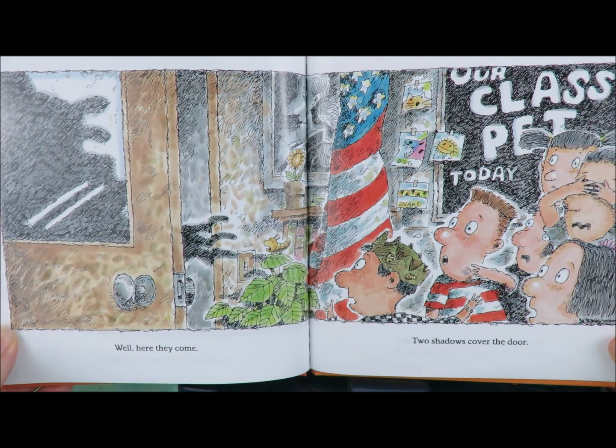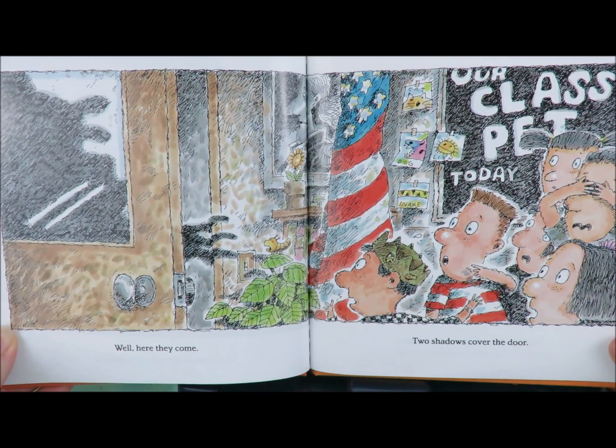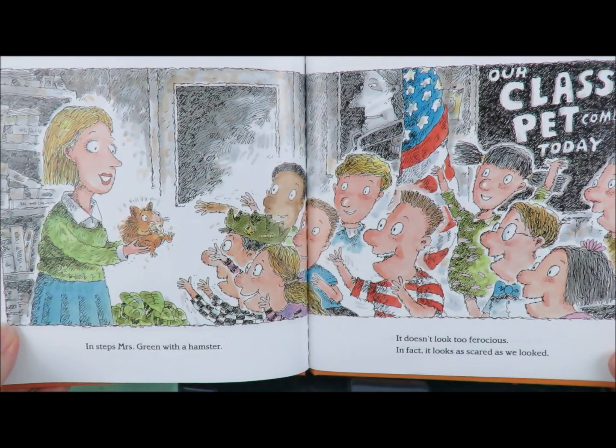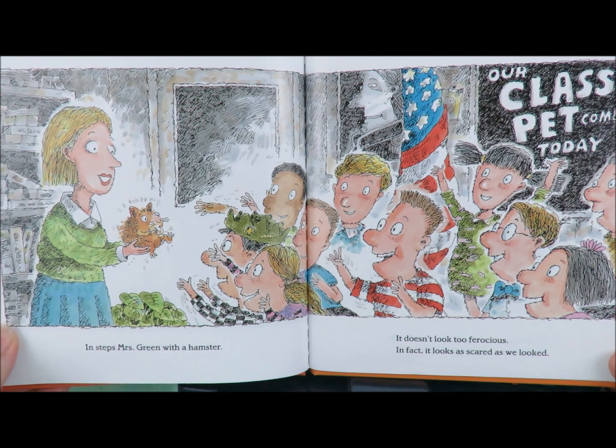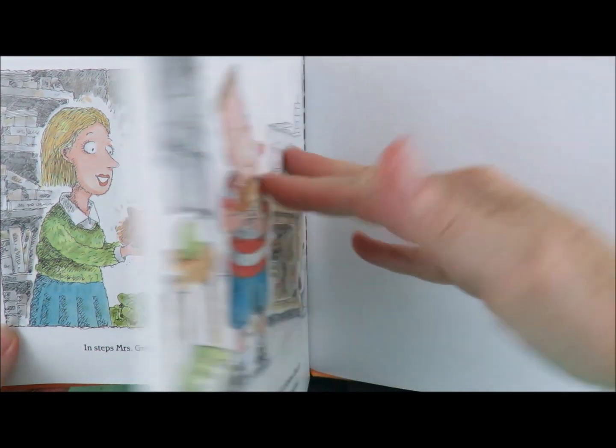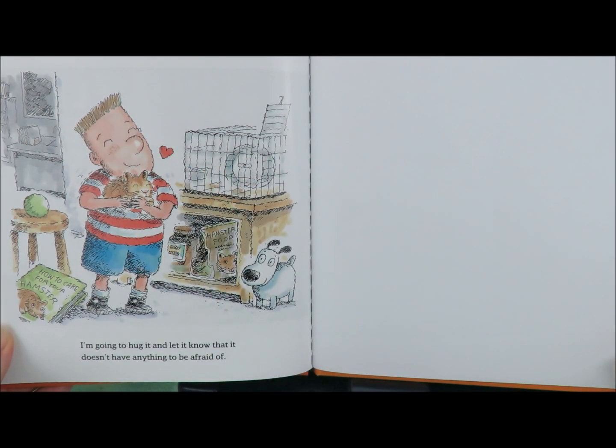Well, here they come. Two shadows cover the door. In steps Mrs. Green with a hamster. It doesn't look too ferocious. In fact, it looks as scared as we looked. I'm going to hug it and let it know that it doesn't have anything to be afraid of. The end.